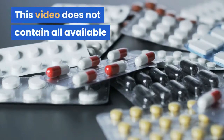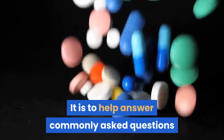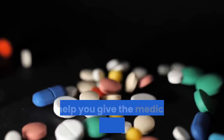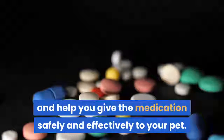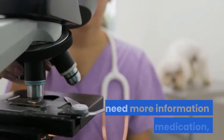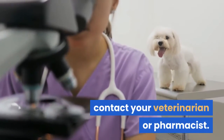This video does not contain all available information for this medication. It is to help answer commonly asked questions and help you give the medication safely and effectively to your pet. If you have other questions or need more information about this medication, contact your veterinarian or pharmacist.